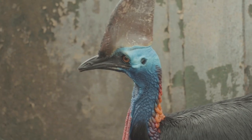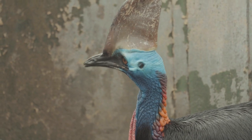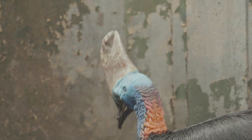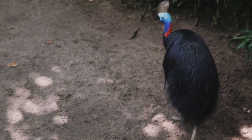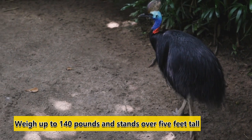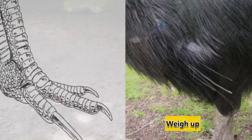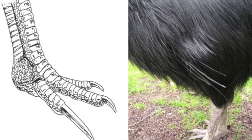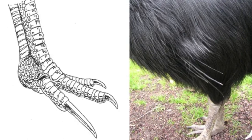Number 7: The Cassowary. The Cassowary is one of the most dangerous birds in the world because of its deadly claws and striking black feathers. It is a large bird that can weigh up to 140 pounds and stands over 5 feet tall. It has three razor-sharp claws on its massive legs, the longest of which can be up to 4 inches long.